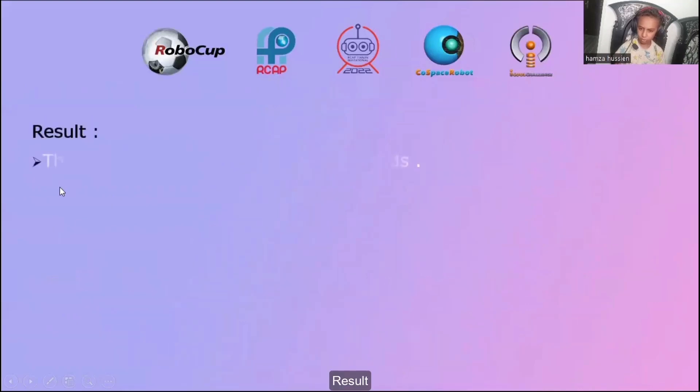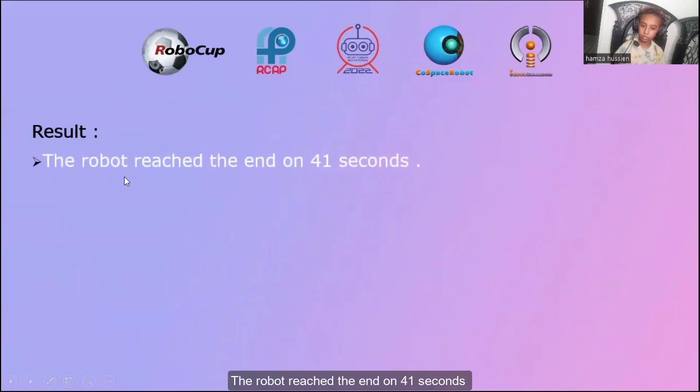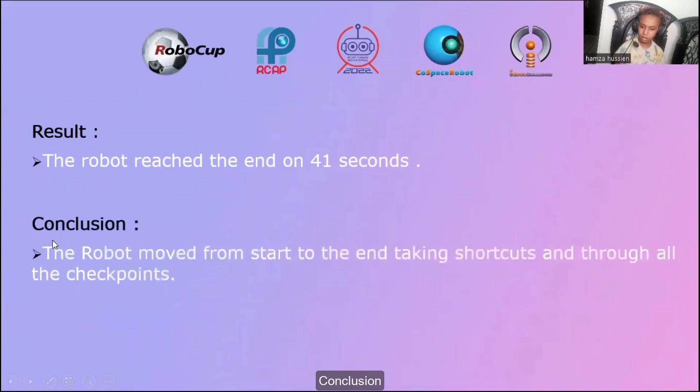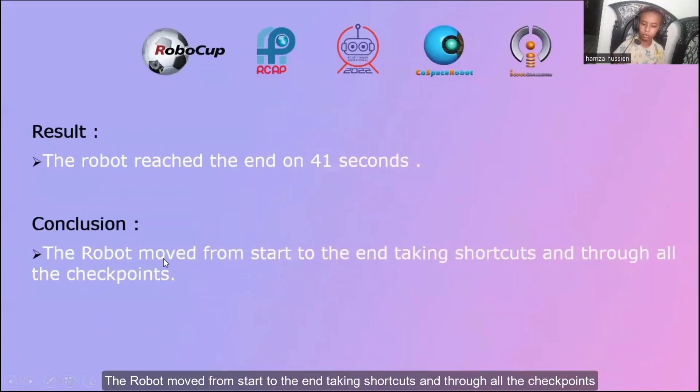The robot reached the end in 41 seconds. The robot moved from start to the end taking all shortcuts and through all checkpoints.